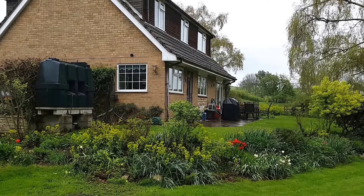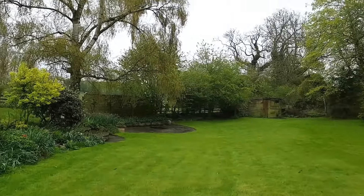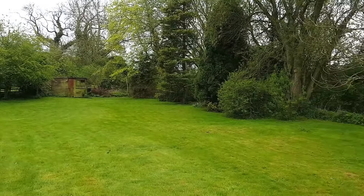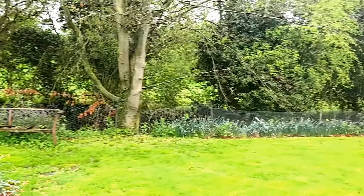Hi, this is Simon from Rosedar Property Agents in Stamford. Today I'm in the village of Castle Bytham at this three-bedroom detached property sitting on a very large plot with field views to all sides.